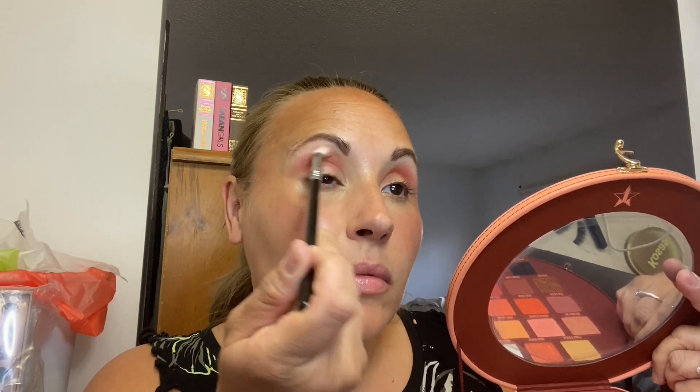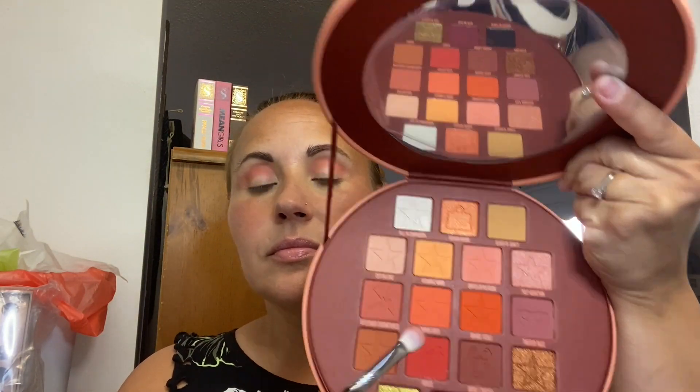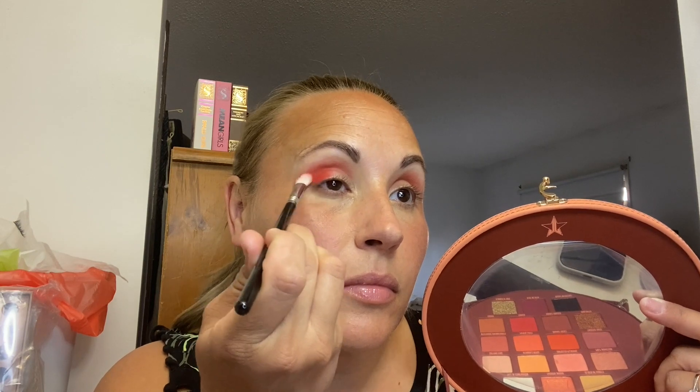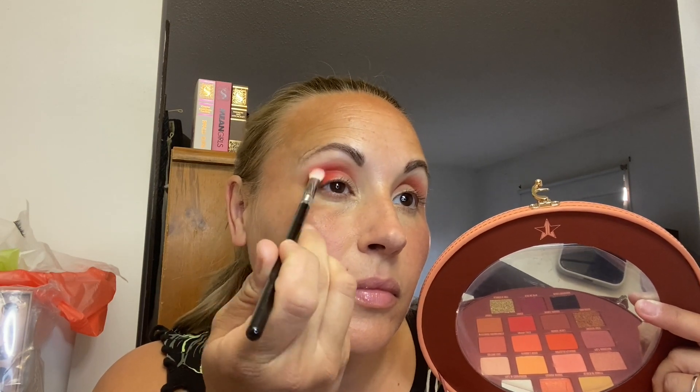So I started going in with a lighter orange in the crease, and I think this orange ended up being a bit darker than I first thought it would be. But I slowly blended it out, and then I went in with a pinker shade, going down a little bit further in the crease to really define the eye area. Some people think that you need a neutral shade to define the crease, but if it's a colored palette, just go for it. I'm using this really bright and dark at the same time orange on the outer corner, keeping it towards the outer corner but blending it up towards that crease. And I think that's kind of the star of the show, honestly.